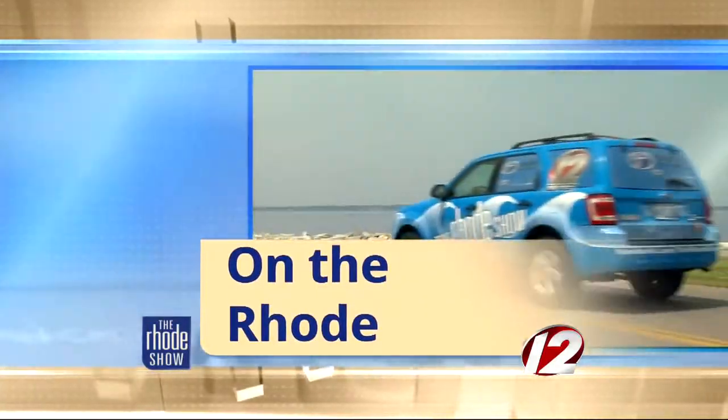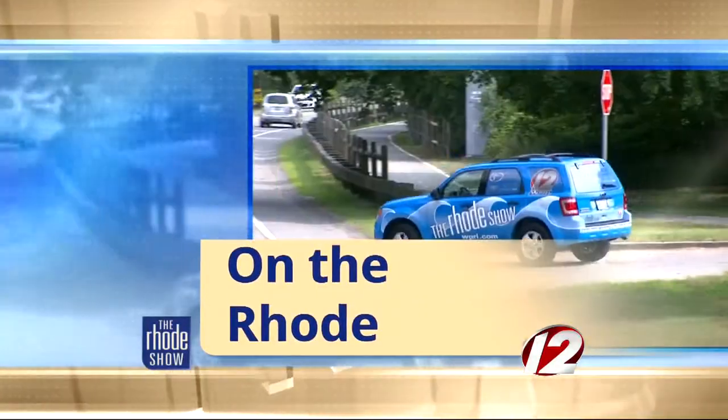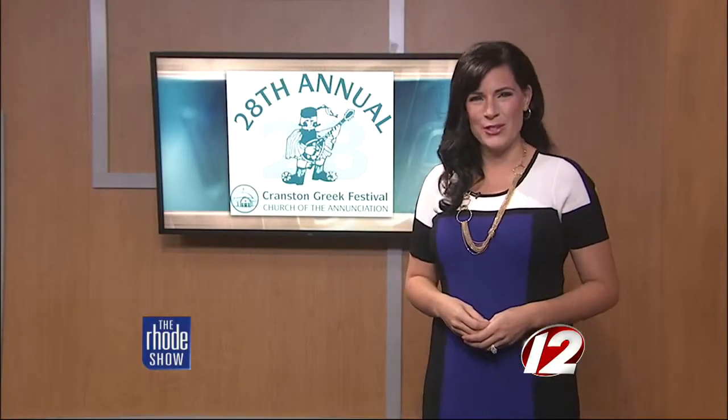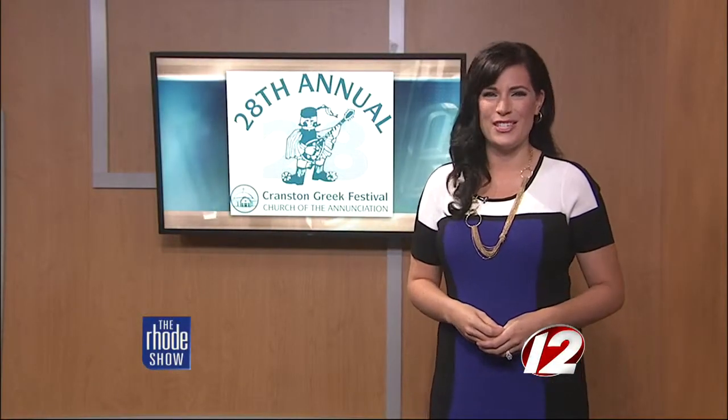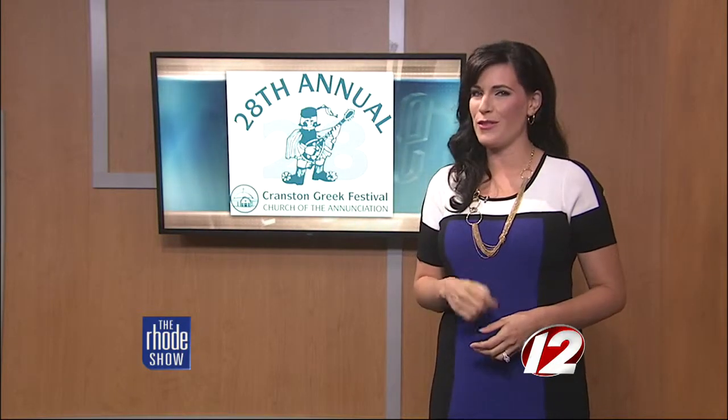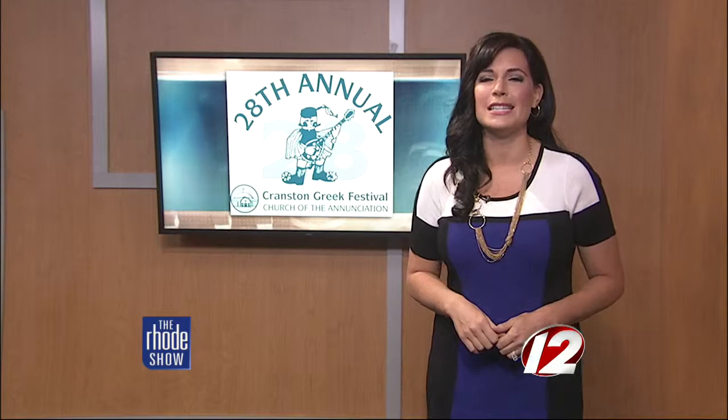Opa! It's time now to go back out on the road for an annual festival that gets the family together at the end of summer each year. It's time for the 28th annual Cranston Greek Festival. There is so much going on during the three-day event, but the big draw for most — and especially me — is the delicious Greek food. And Michaela Johnson is there now, getting a look at all of the food and pastries that people can enjoy at the big event.